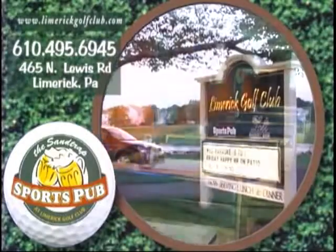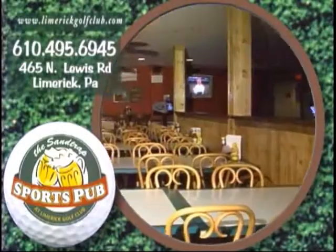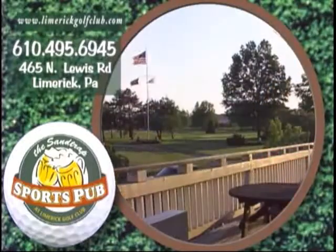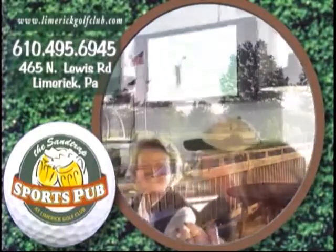Come out and enjoy a great dining experience at the newly renovated Sand Trap Sports Pub. Located at Limerick Golf Club, the restaurant is open to the public and provides a relaxing atmosphere in a golf course setting.